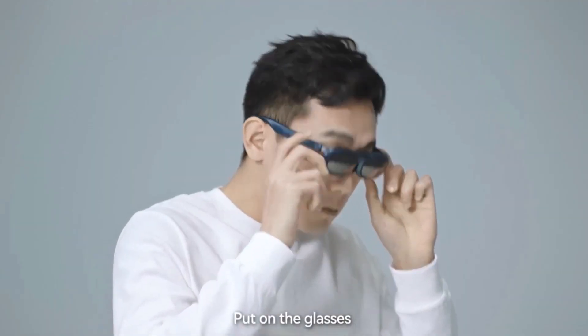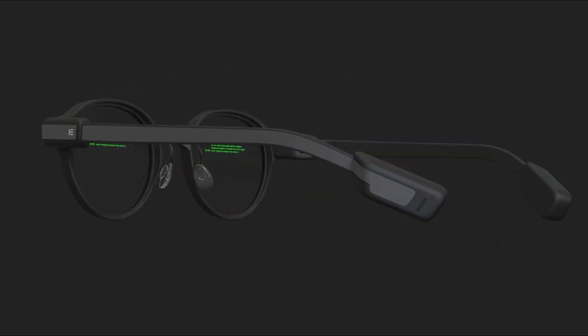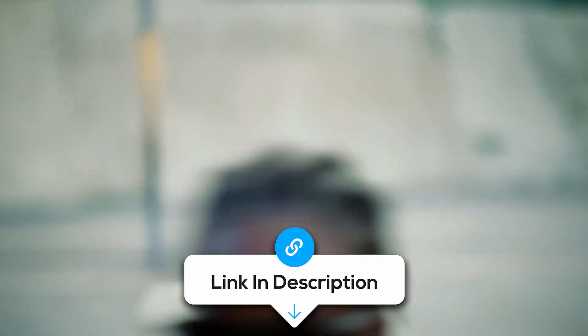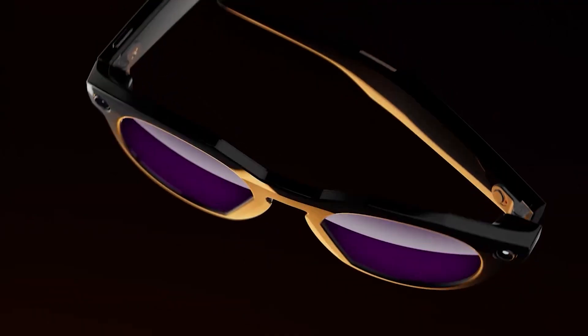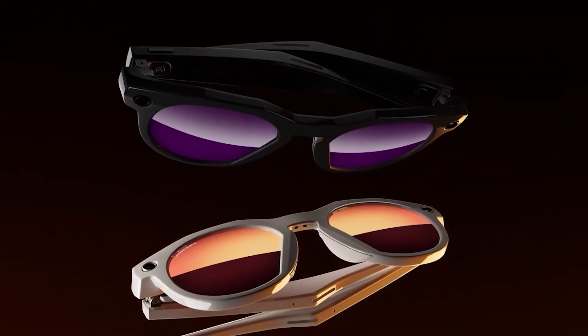And that's it for today. I hope this video helped you find the best AI smart glasses. If you want to check out any of the ones I mentioned, I'll drop links to the latest pricing in the top comment. If this helped even a little, hit that subscribe button and turn on notifications so you don't miss the next one. And if you liked this video, YouTube thinks you'll like this one next. Thanks for watching.